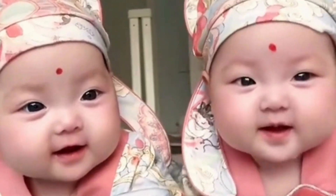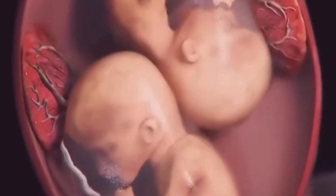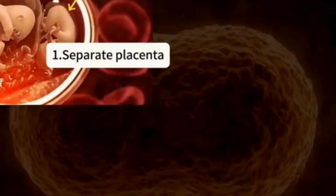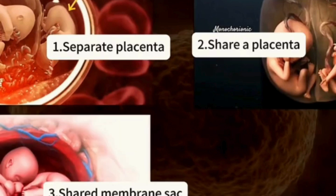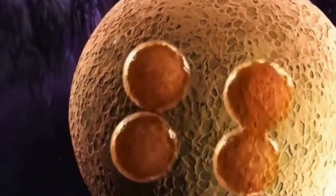What about twins who look almost identical in appearance and body shape? These are identical twins, formed when a single fertilized egg splits. Depending on when the split occurs, there are four subtypes — especially the fourth type, which is extremely rare.